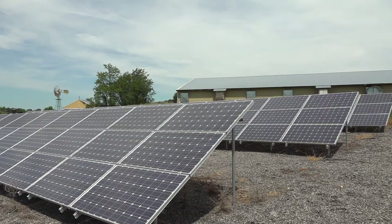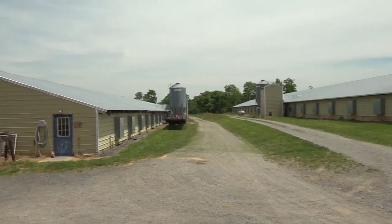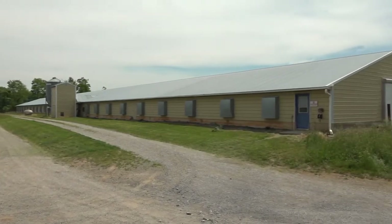From a financial standpoint, my parents have been very happy with not having to pay an electric bill for over eight years. The one solar array is now providing energy production for four separate poultry houses, when originally we thought it was only going to cover the first operation, which is two houses.